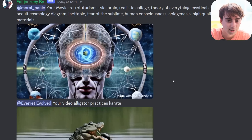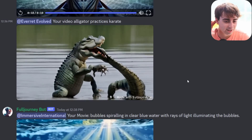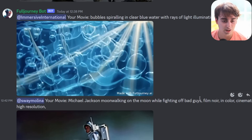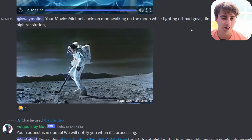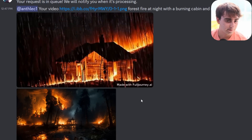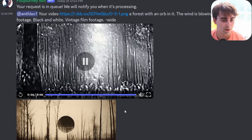Got some brain here — human consciousness, high details, metamagical. Alligator practices karate — it's trying its best. Got some bubbles, that's actually really nice — I like those bubbles just dancing around with the ray of illuminating lights. The audio is pretty cool with that one too. Michael Jackson moonwalking on the moon while fighting off bad guys — it's almost there. The fire and the rain at the same time. This seems to be input image tests, so you can input an image and it will try to generate something with that input. The creepy found-film footage stuff is quite good with this model — vintage film footage with an orb in the forest.